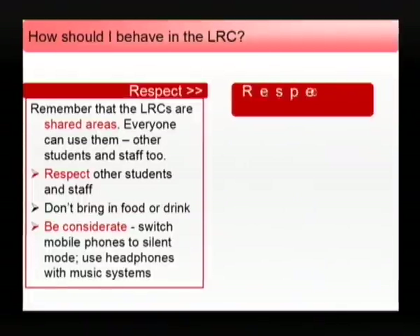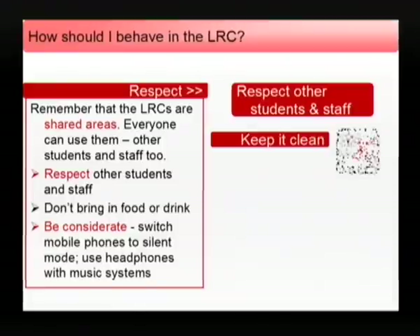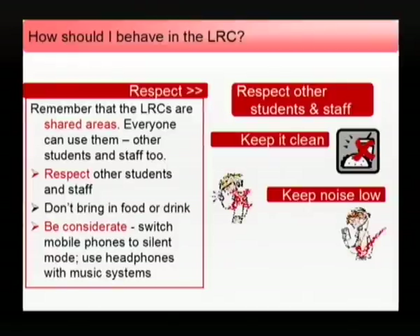To help us keep the environment clean, please don't bring food into the Learning Resource Centres. To help us provide you with a comfortable study area, please make sure that you switch phones to silent, use headphones with music systems and generally keep noise low. Remember, one day you may need a quiet area to study in.